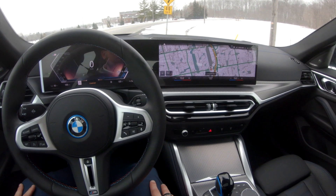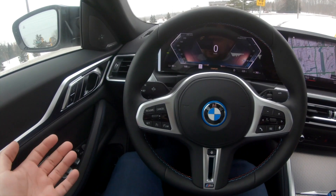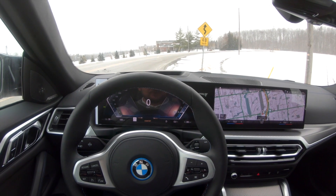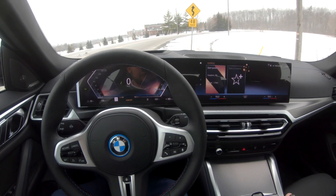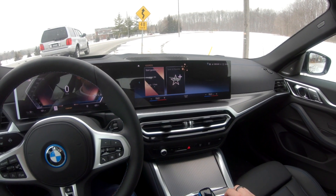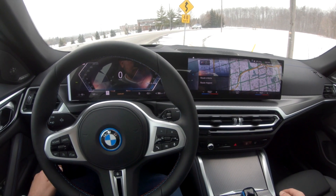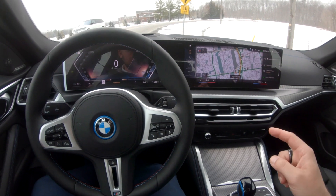I just pulled over real quick, playing with some functions. The screen is really — I can't get over how nice the interior is on this car, very well put together. Hey BMW, go to 480 Steeles Avenue West, Thornhill. I've selected 480 Steeles Avenue West, Vaughan, Ontario. Should I start the guidance? Yes. That's our address — if you want to come test drive this vehicle, you know where to find it.